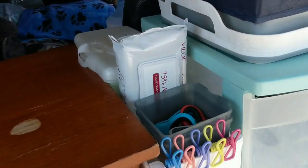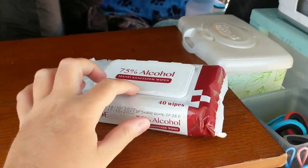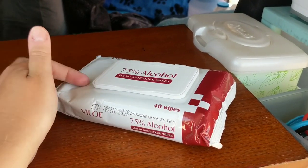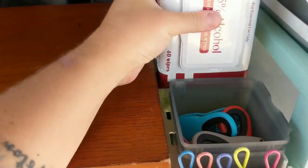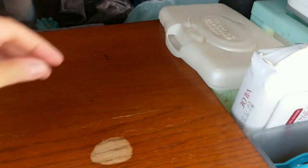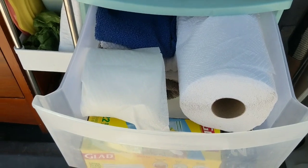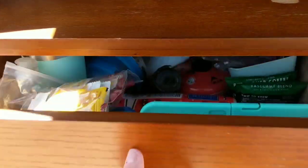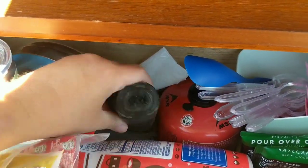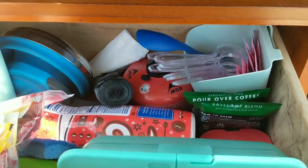I always stock up on paper products and things in between trips and travels. I got my alcohol wipes — I like to use those to wipe down my toilet and my hands to sanitize. I also have my baby wipes, which I just refilled. I always make sure those are good. I got my toilet paper, paper towels, baggies, and trash bags. I also restocked some plastic utensils — I really like to use those.